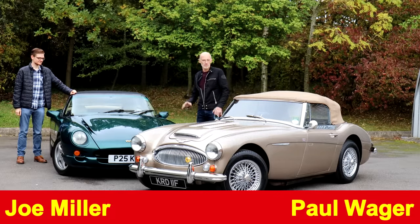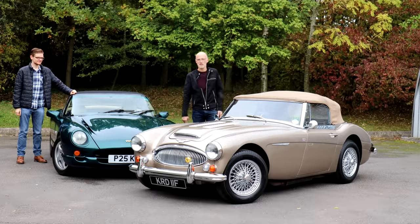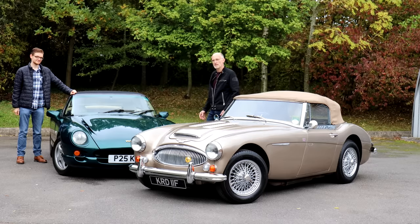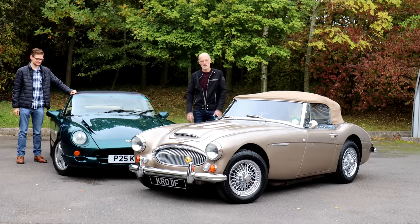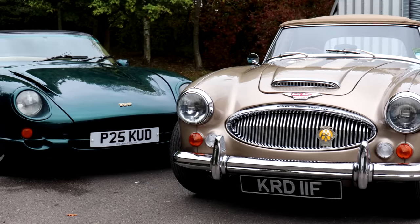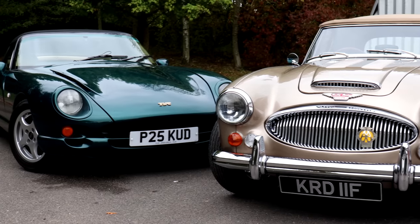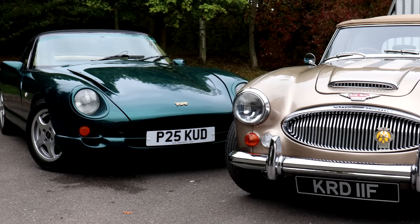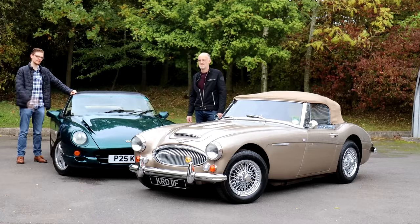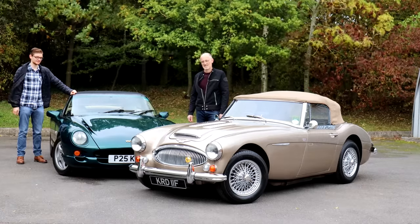On the face of it you might think we've got two rather unlikely competitors here: Austin Healey from the 60s, TVR from the 90s. Think about it though and it makes more sense. This was the big brutish no-nonsense sports car of the 60s and this was much the same from its own era. Big engine, small car, takes a lot of skill to handle it. So actually they're quite similar, but does the spirit of the raw brutal Healey live on into the 90s with the TVR Chimera? Let's find out.